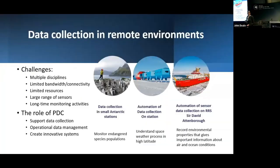When we talk about data collection in remote environments, we need to overcome several challenges. We want to collect as much data as we can across many disciplines, but we need to work with quite limited bandwidth and connectivity and also limited resources. We also need to deal with a large range of sensors and want to continue the long-term monitoring activities. The role of the Polar Data Center is to support data collection by providing operational data management expertise and creating innovative systems.